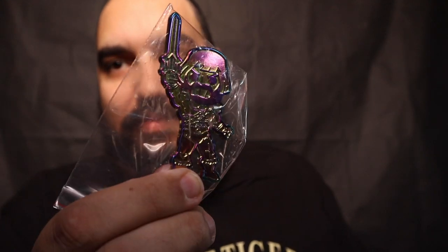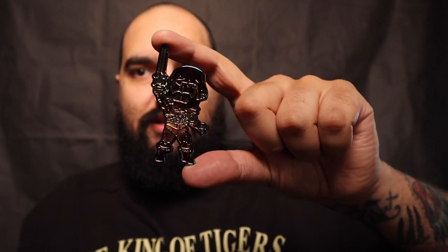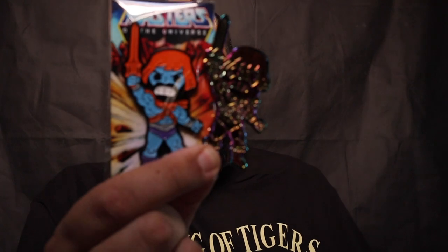I was just about to pick one of these up actually, so it's really sick that he sent me one. This is the chase version of that same Masters of the Universe pin — super sick. I love this thing, really cool addition to the collection. I'll have all three as soon as my Display Geek one comes in — here's both of them together.